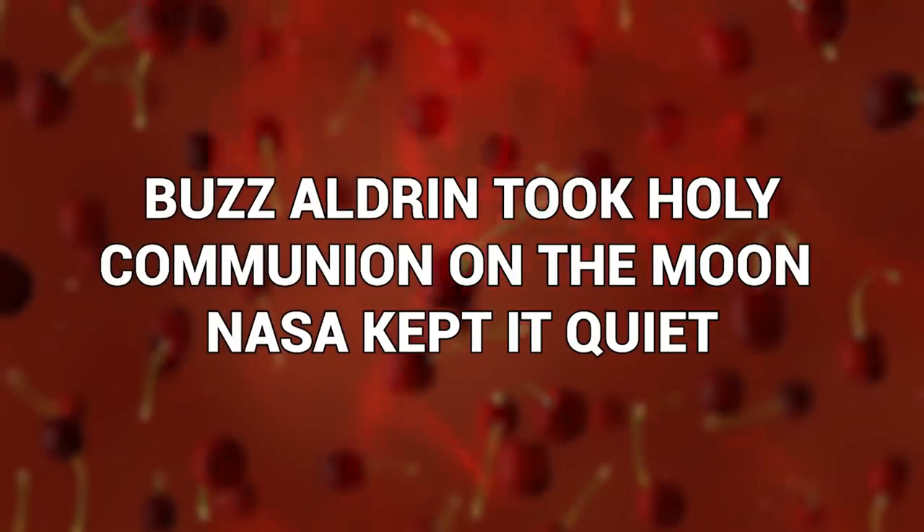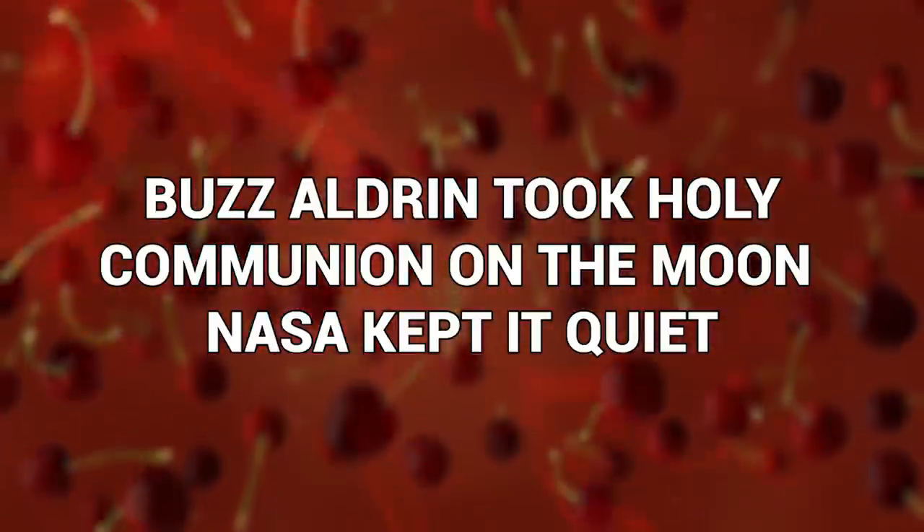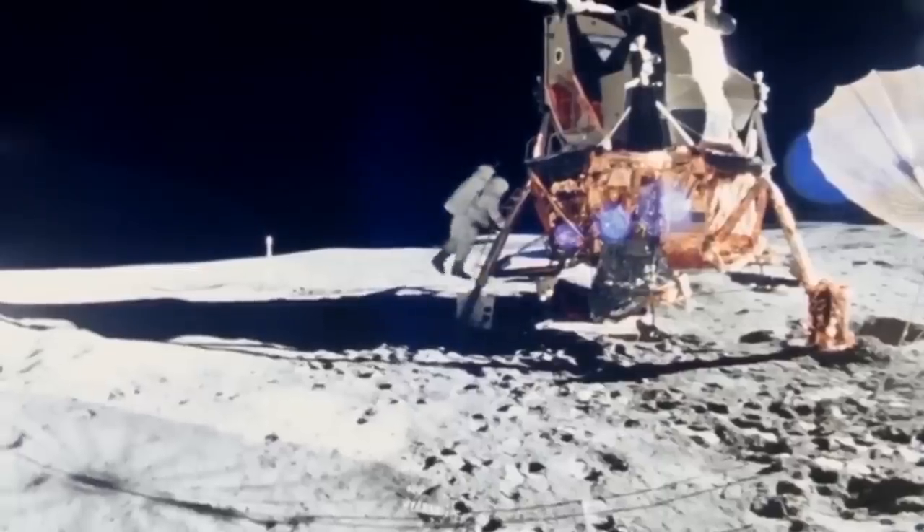Buzz Aldrin took holy communion on the moon, and NASA kept it quiet. Back on July 20th, 1969, the astronauts of Apollo 11 were preparing to land on the moon for the first time. As they sat inside the lunar lander, they had feelings of trepidation and excitement, waiting to be the first humans to step onto this unknown surface. They decided to take a moment before they opened the door into a different world. Buzz Aldrin, it turns out, was a man of faith — in addition to being an astronaut, he was also an elder at Webster Presbyterian Church.